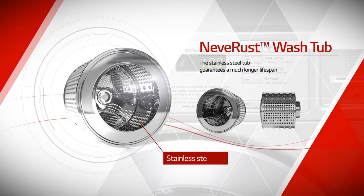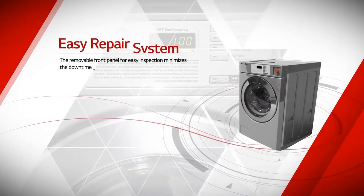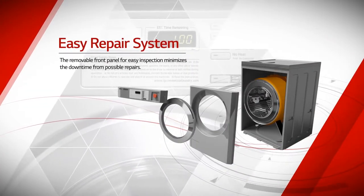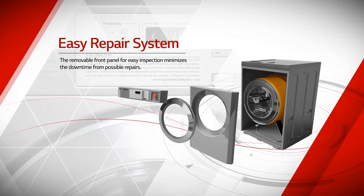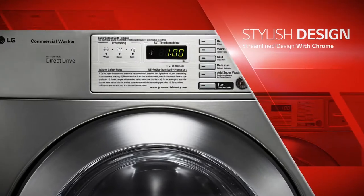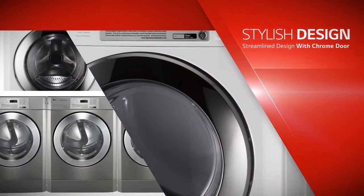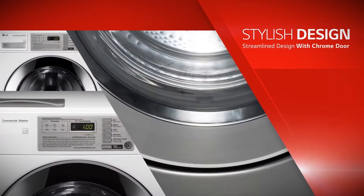The stainless steel tub guarantees a much longer lifespan, and the removable front panel for easy inspection minimizes downtime from possible repairs. LG commercial laundry system is built using steel panels to reduce the risk of damage while offering a stylish design.